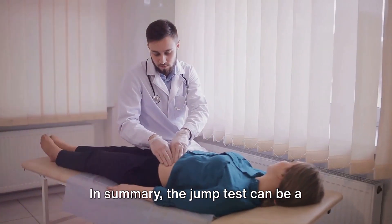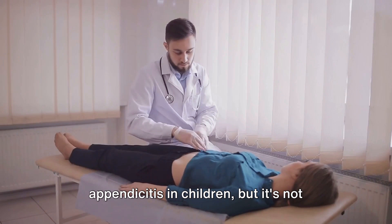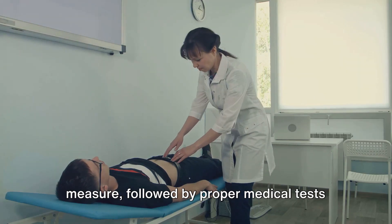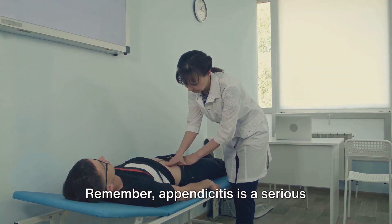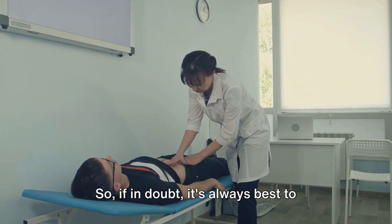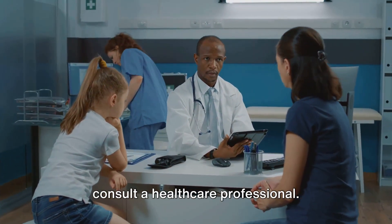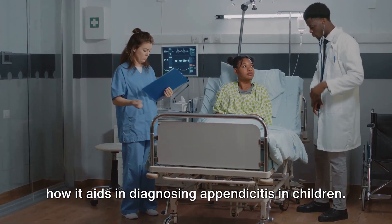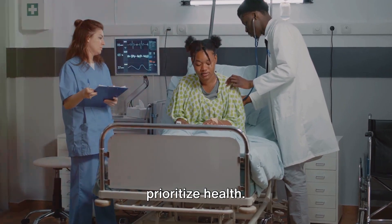In summary, the jump test can be a helpful tool in identifying possible appendicitis in children, but it's not always accurate. It should be used as a preliminary measure followed by proper medical tests for a definitive diagnosis. Remember, appendicitis is a serious condition that requires immediate medical attention. So, if in doubt, it's always best to consult a healthcare professional. Stay informed, stay vigilant, and always prioritize health.